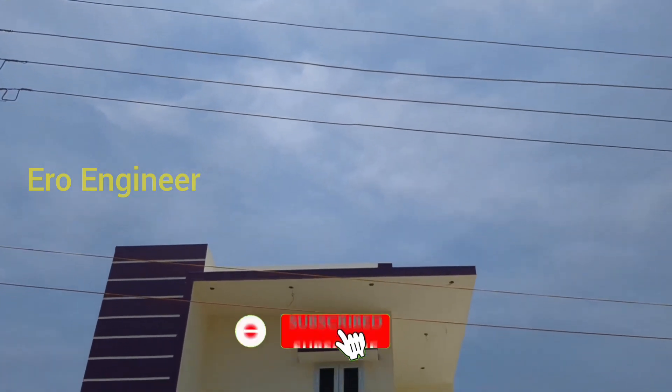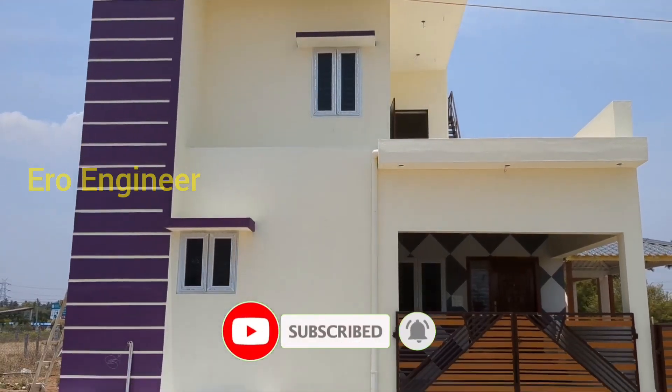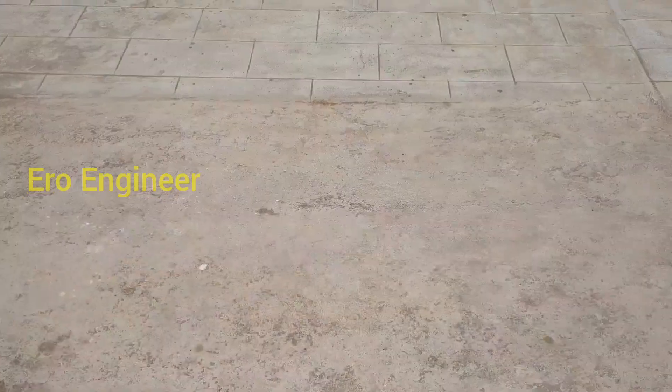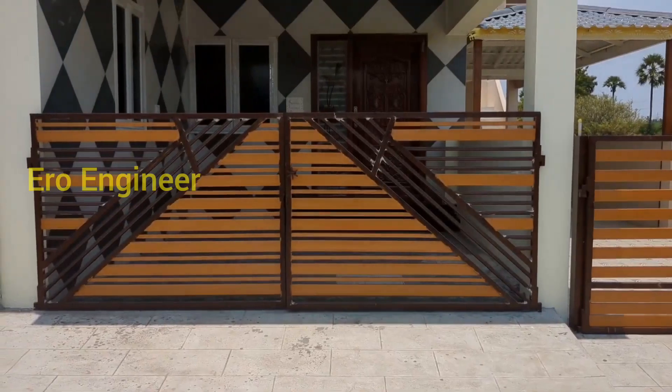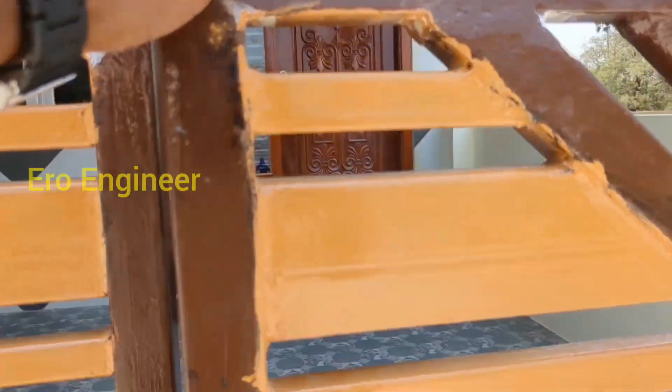Welcome to this video. This video is about a 3BHK house. We will go through the house tour.